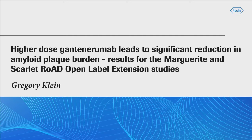It's a great pleasure to be here tonight to share with you for the first time the PET imaging results from the Open Label Extension. As you've just heard, Marguerite Road and Scarlet Road, higher-dose gantanerumab, are being investigated to explore the safety and pharmacodynamics of this molecule. Since gantanerumab's main mechanism of action is amyloid plaque removal, PET plays a very important role.